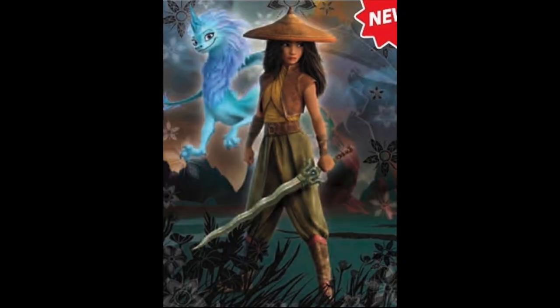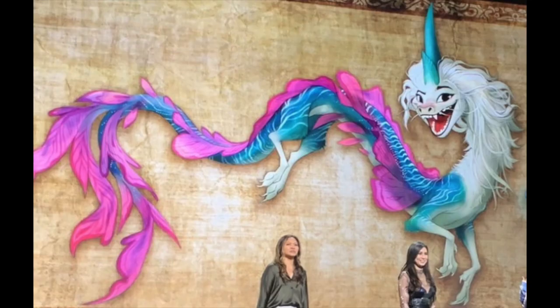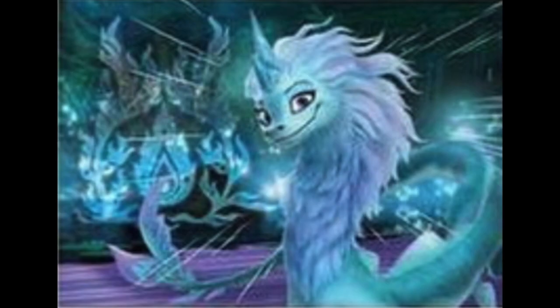Leaked images from the books have revealed that the character design for the dragon has changed. The first image of the dragon was revealed at the D23 Expo when she was white with pink and blue highlights. However, the books reveal that the dragon is now completely blue with mauve highlights on her mane and tail. This design is considerably more understated than the original and fits more in with the look of the film.